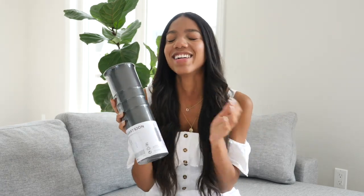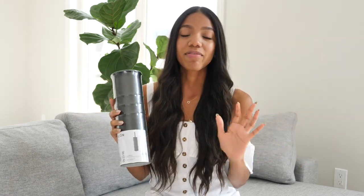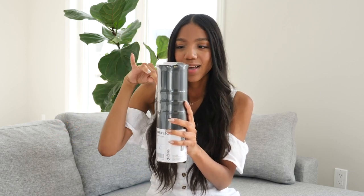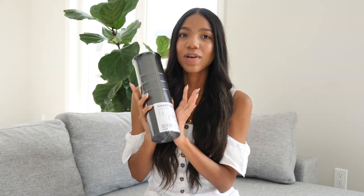Next is IKEA — I debated even showing you guys these because they're super random. First, a toilet scrubbing brush. We had the silver stainless steel one before and it got fingerprints and footprints all over it and just looked ugly. We switched to this black one — it'll match just as well and won't show fingerprints. Much better!